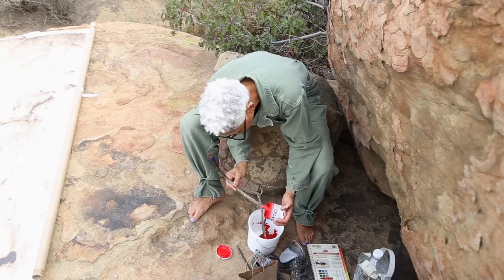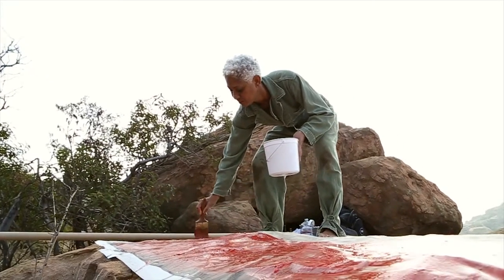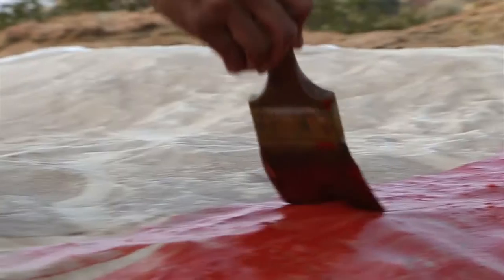I think that my role as an artist is to have people think differently about nature, to consider the fact that we're connected to nature, integrally. I'm hopeful that by making that connection through my art, people will be inspired to take care of nature.